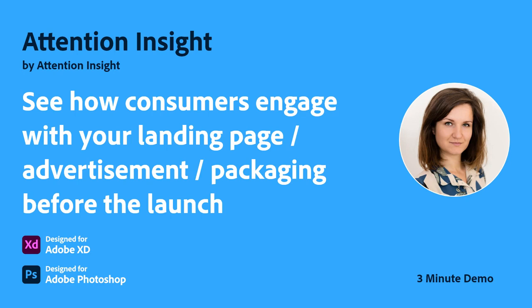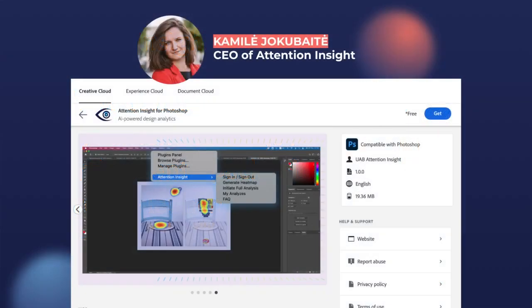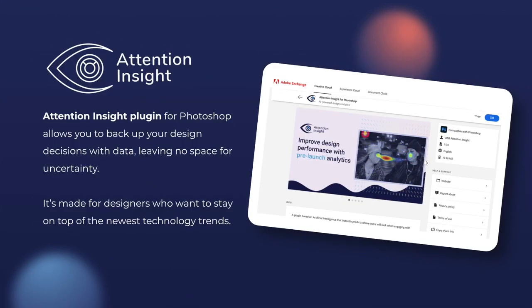Adobe Creative Cloud Plugins and Integrations. Hi, I'm Camilla, CEO and co-founder of Attention Insight. Attention Insight plugin for Photoshop allows you to back up your design decisions with data, leaving no space for uncertainty.